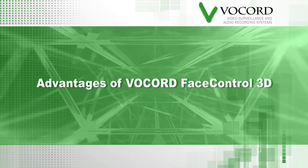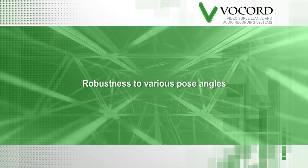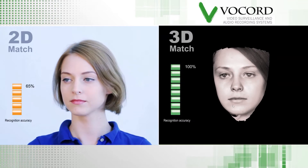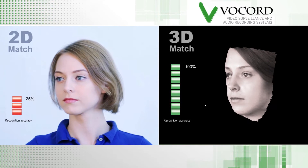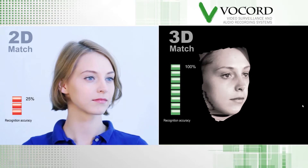Vocord's Face Control 3D has major advantages over competing systems. When a subject changes pose angles, Vocord adapts. With 2D systems, accuracy plummets when a subject changes poses — in this example by 25%.